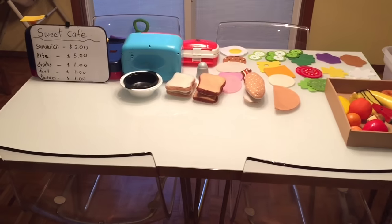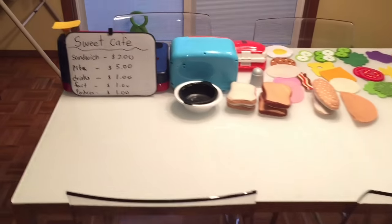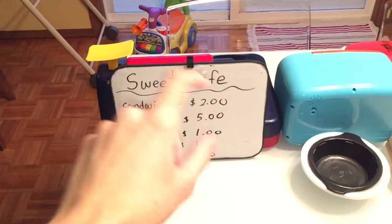When we play sandwich shop, we usually play right here on top of our table. Here we have a dry erase board with the different items that are in the store — they call it the Sweet Cafe.